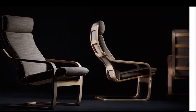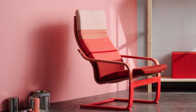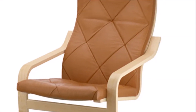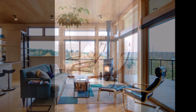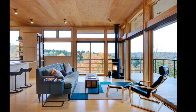In this video we will be exploring the architecture of the IKEA Poem chair. The Poem chair is a popular piece of furniture that has been a favorite of IKEA customers for decades. Designed by Japanese designer Noboru Nakamura, the chair was first introduced in 1977 and has since become a modern classic.